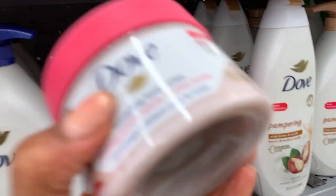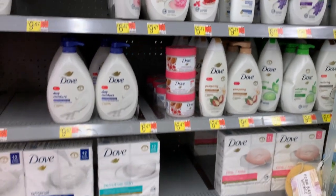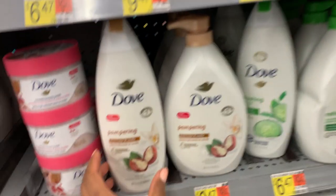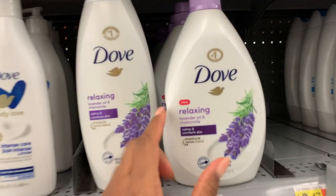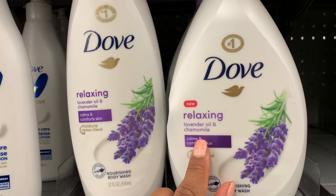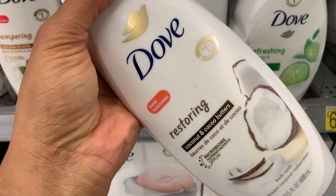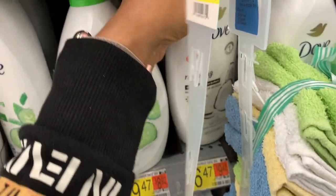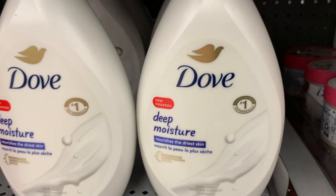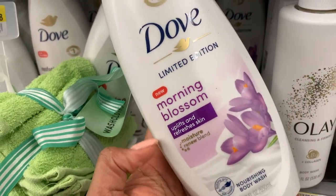Got a whole bunch of Dove products. I would love to see if the brown sugar one exists. This ain't new, but we all know about Shea Butter and Vanilla Dove. Lavender oil and chamomile — it says that's new, but we've seen that. I'm pretty certain the packaging is what they're talking about as new, because these are all well-known scents. There's nothing new about Deep Moisture — it must be the packaging.